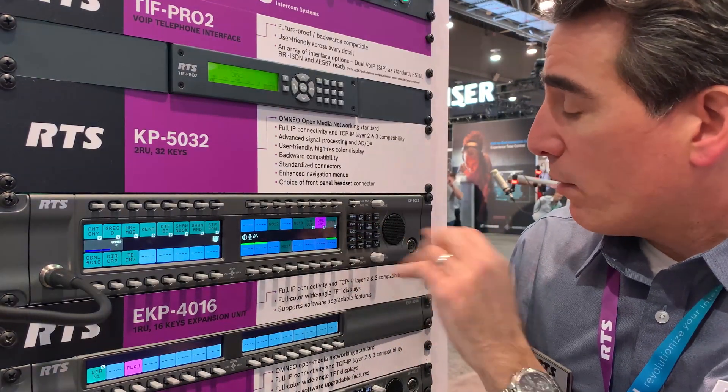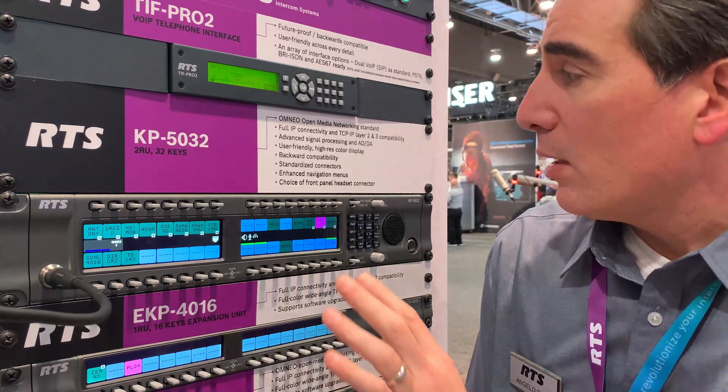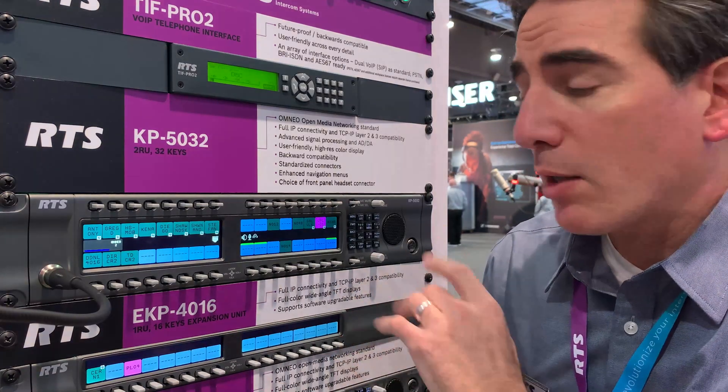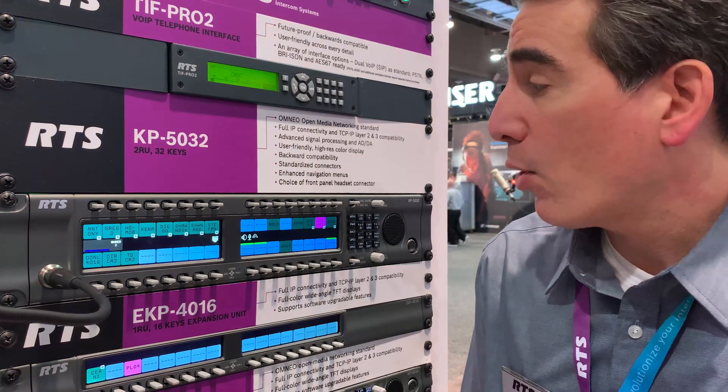Full menu for control and dialing. It is offered with both Omnio and Analog standard, so you can connect either via IP or Analog.